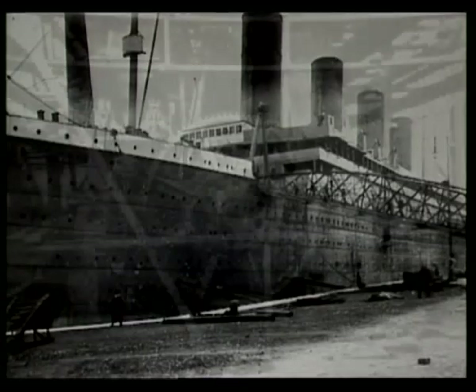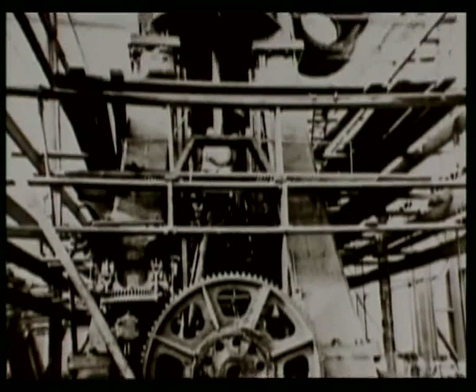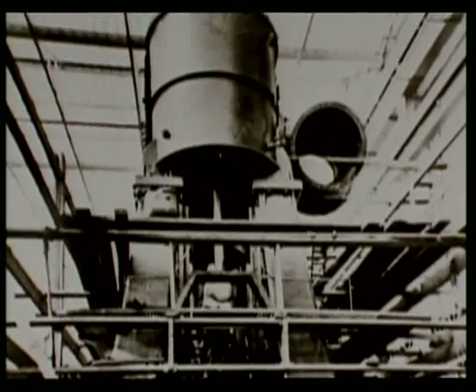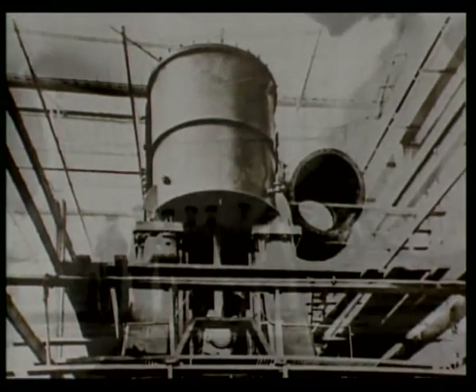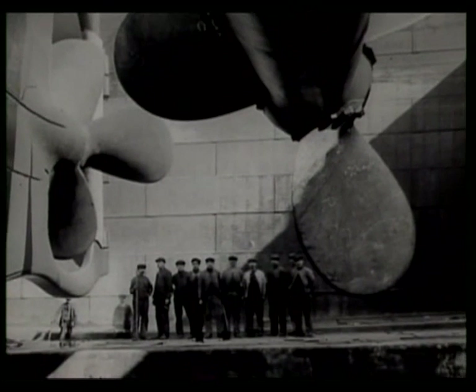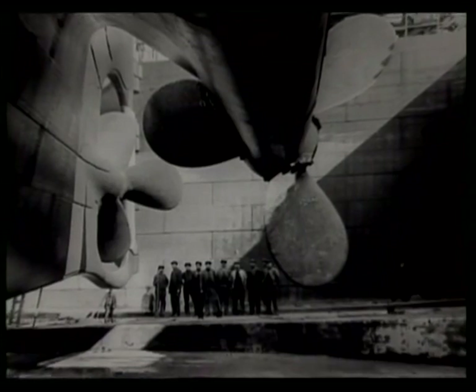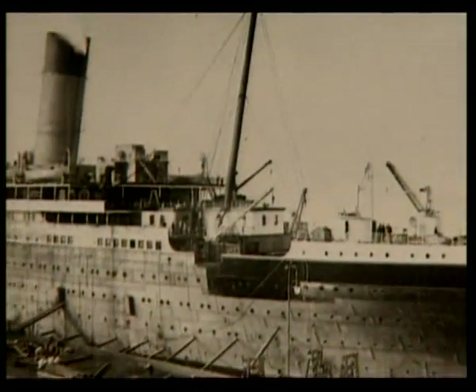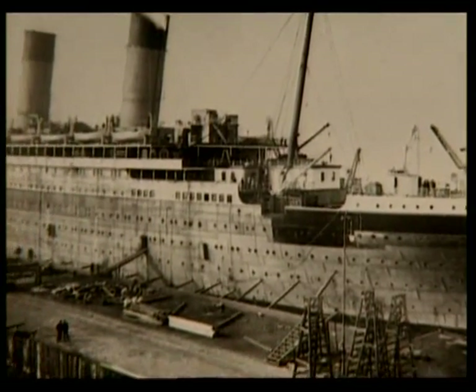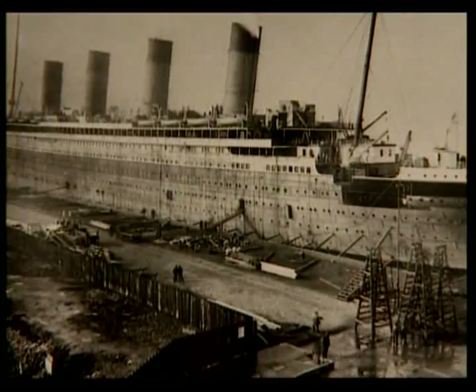Her engines were four stories high. Each of her three propellers were larger than a house. Titanic's hull was comprised of more than 2,000 one-inch thick steel plates, held together by some three million rivets.